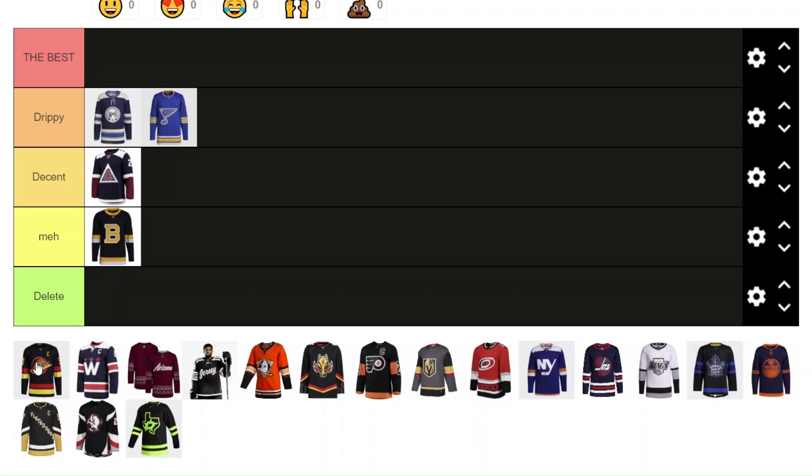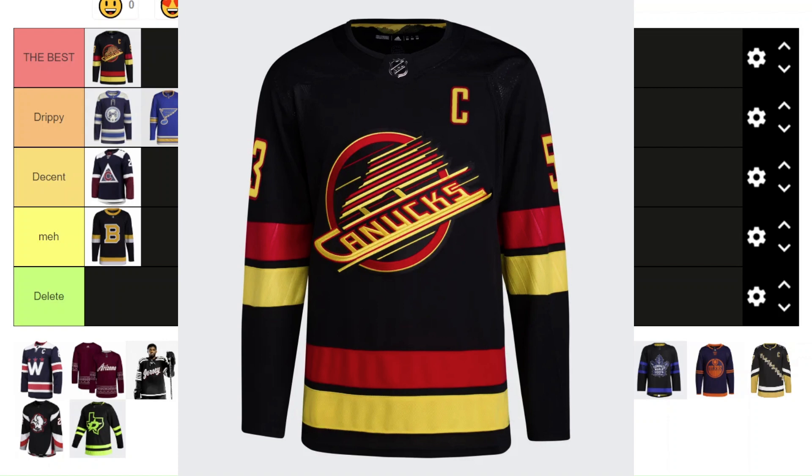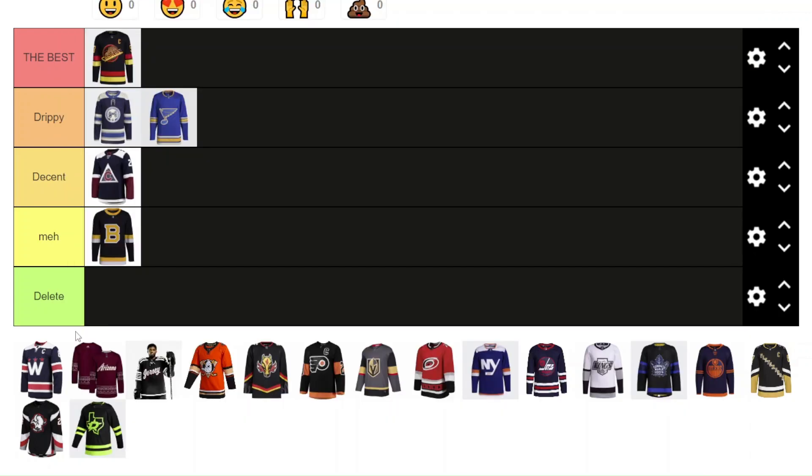And the Canucks — oh my goodness — I'm going to have to put it in the Best. This one looks amazing. They just brought it back this season to be their full-time alternate, and man, does it look good in every regard. As a fan wearing this jersey, it looks great. The colors are just fantastic, and that old skate logo is so classic and nice. Everything just works together about this one, so it's in the Best for sure.